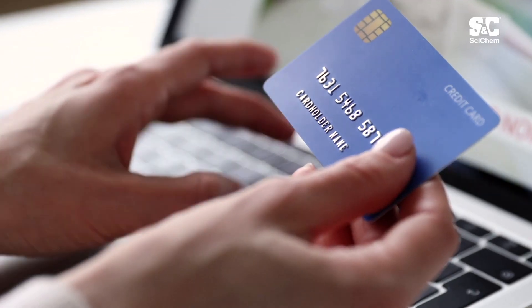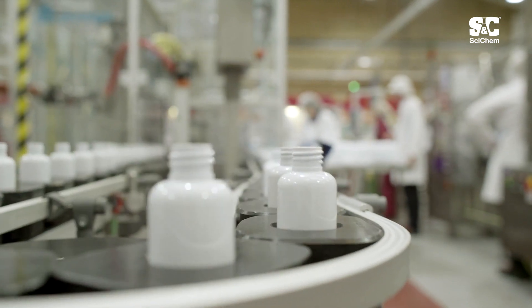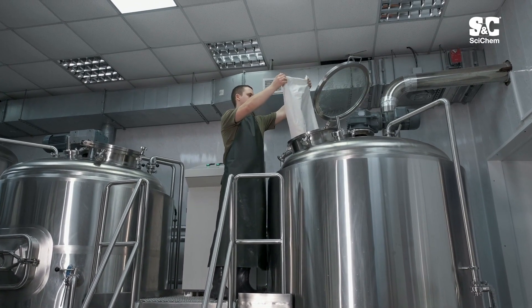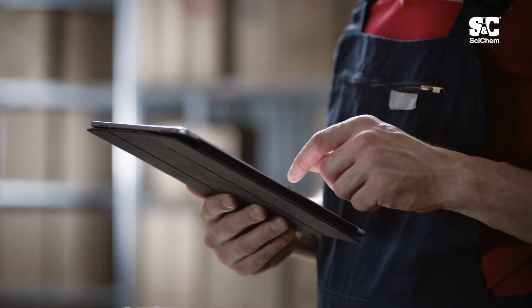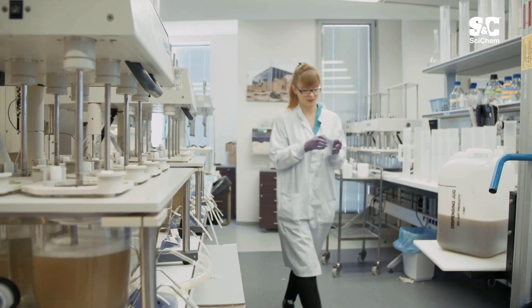Our fully integrated online order processing solution and e-commerce platform help automate order processing, saving you precious time. With ever-increasing pressures on global supply chains, our innovative consignment models and vendor-managed inventory programmes will ensure that your items are readily available at the critical times that they are needed.